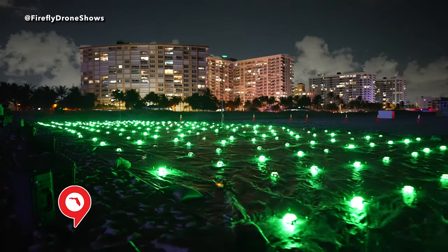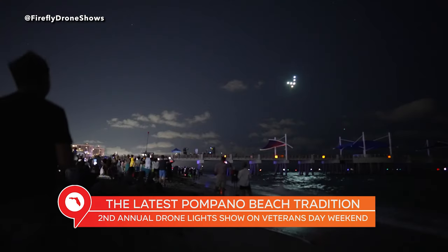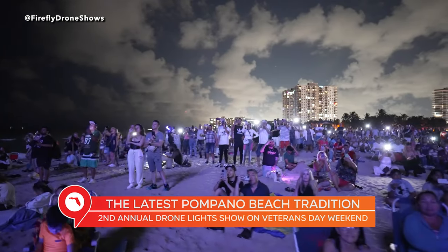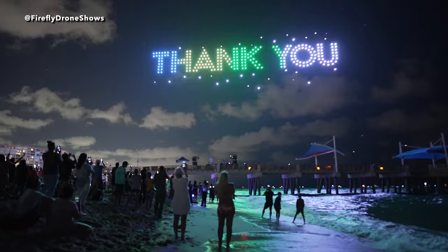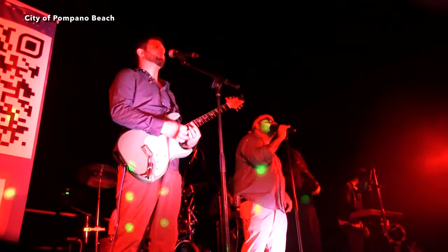Fun public events are also becoming a staple of the area here in Pompano Beach. On Veterans Day, the city hosted a second annual drone light show event, which was pretty epic. Drone shows are kind of becoming the fireworks of the 21st century — literally hundreds of brightly lit drones in the sky forming all kinds of shapes and movements. And even before that high-tech drone light show, they had a free concert with live music and food. When it comes to special events in Pompano Beach, they really know how to do it right.